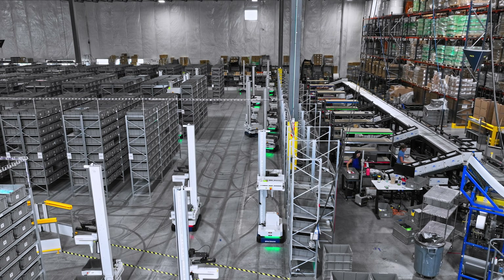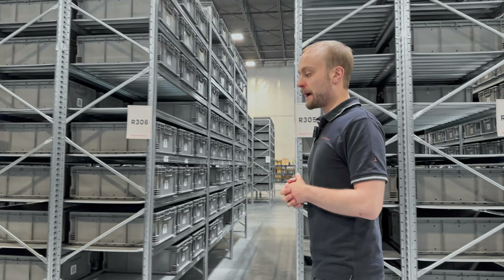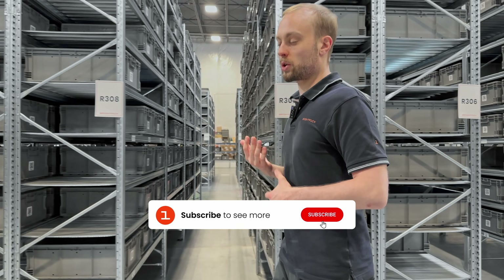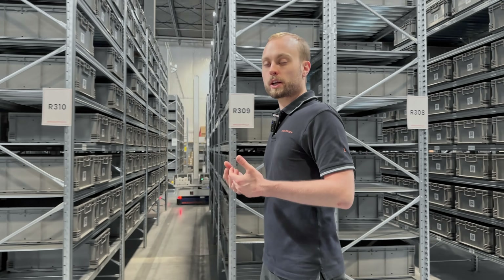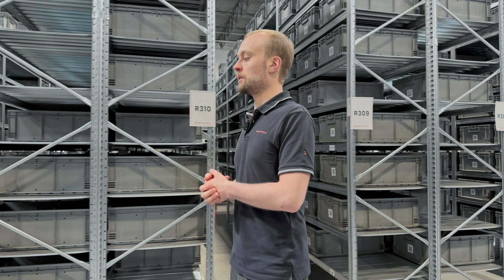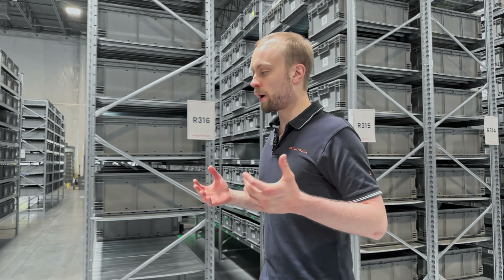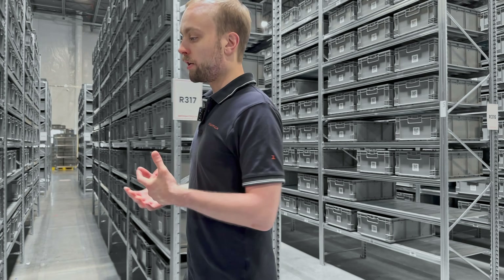We're now in hyper-growth mode, really focused on ramping up our manufacturing because we already get more demand than we can meet. It's now about laying the groundwork to manufacture as many of these robots as possible and ensuring they're as reliable as possible. We understand these are mission-critical processes, so we make sure each robot can operate five to ten years without breaking down. This is one of many installations we've already done, with many more in the pipeline. Right now, it's about rolling up our sleeves and getting to work.